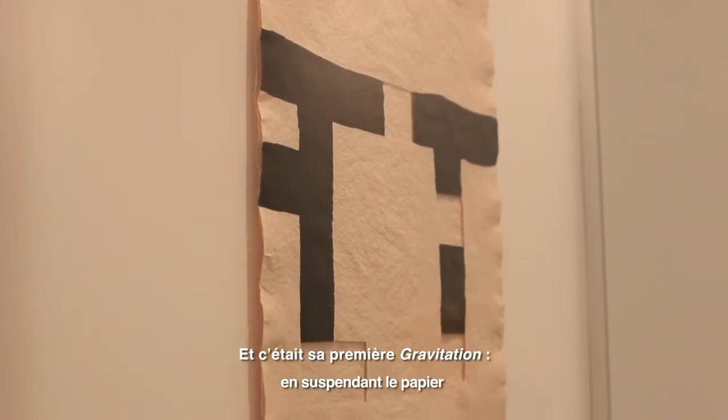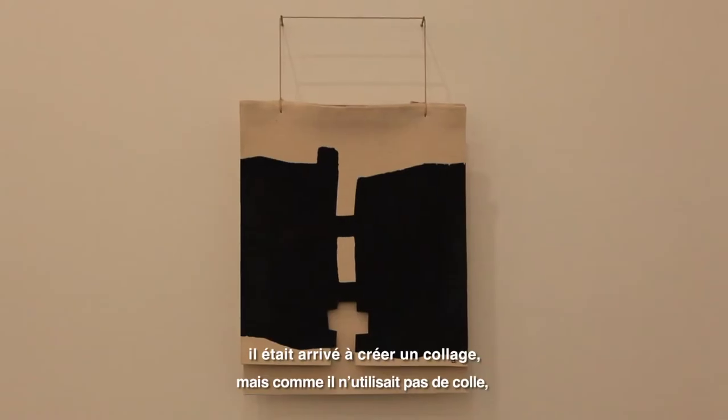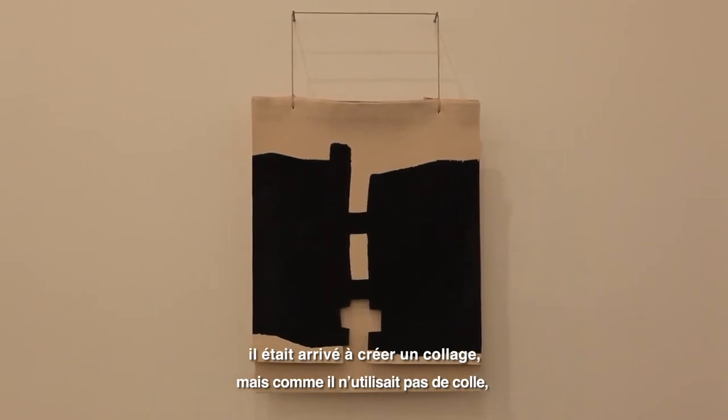And it was the first Gravitation he made, because he was hanging the papers, and in this way it was in the same sense as a collage, but in the moment that was without glue, between the papers, it was in the space. And he said: how could you compare the space with the glue? The space is something nice and incredible, and the glue is something that I hate.